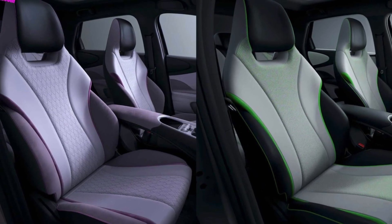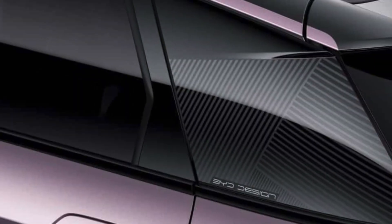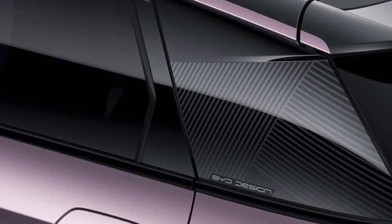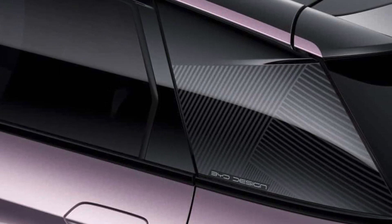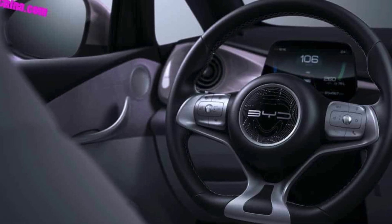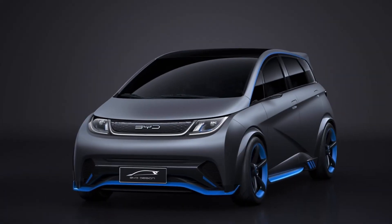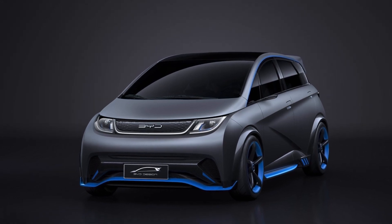The 2023 BYD Dolphin is available in a range of single color options, including Poupi Pink, Bye Bye Gray, Cheese Yellow, Surfing Blue, Atlantis Gray, Terra Purple, and Black. There are also three dual color options available.